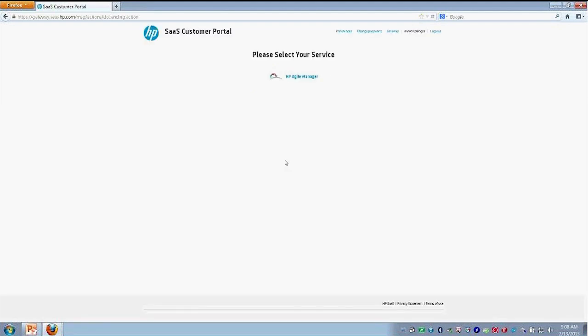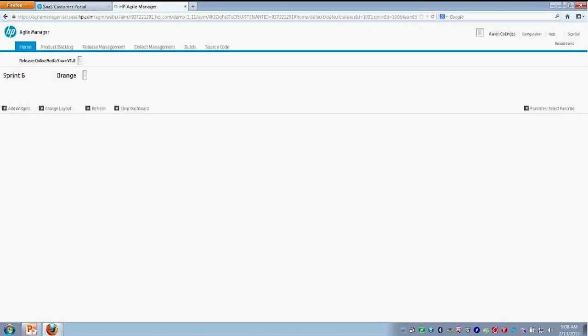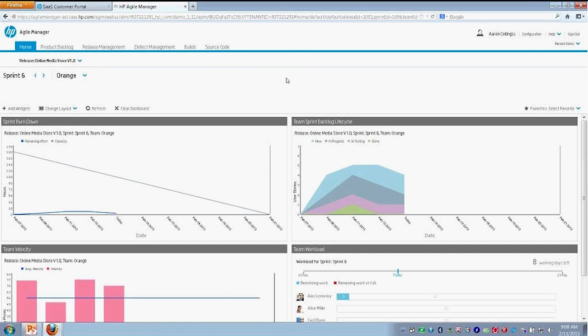I'll go ahead and log into our Agile Manager instance. So what we're looking at now — we've just logged into Agile Manager and we have a number of tabs here. These are essentially the way we organize the data and how we can work through the different features and lifecycle within our project.